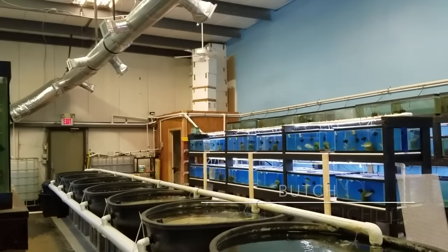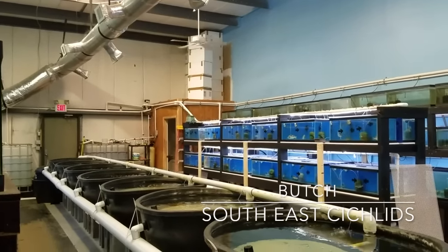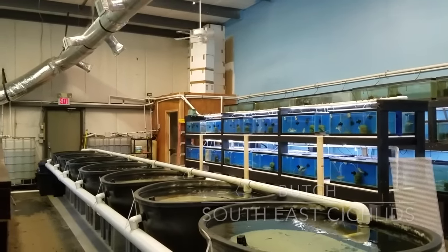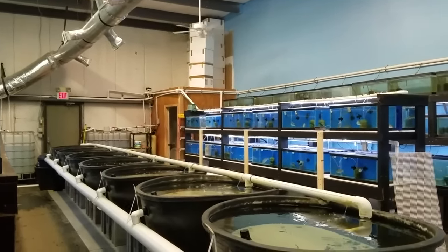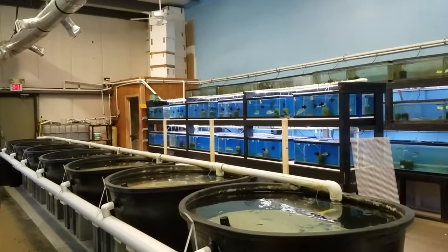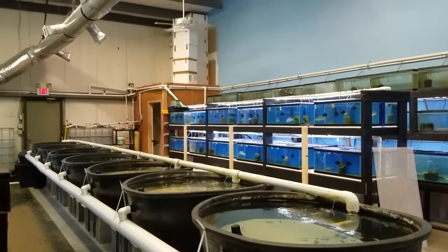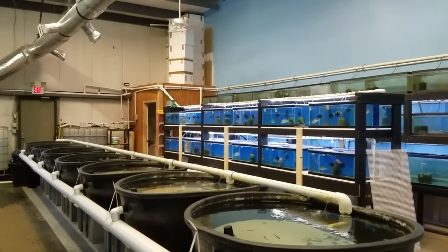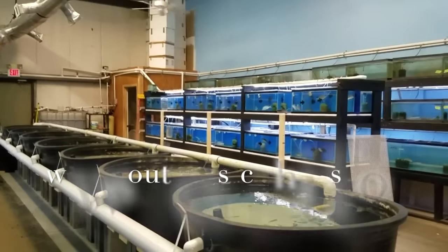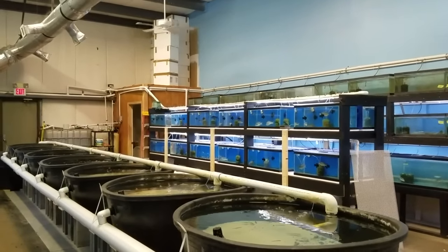Hey, what's up everybody, it's Butch from Southeast Cichlids, time to do the new video for the German shipment that just came in this past Friday. Before we get started, I just wanted to give a thanks to everyone for all your support, whether it be from buying fish, just watching videos, or just telling people about Southeast Cichlids — it's greatly, greatly appreciated.